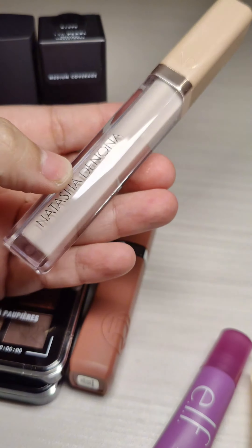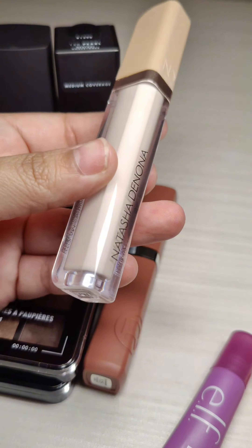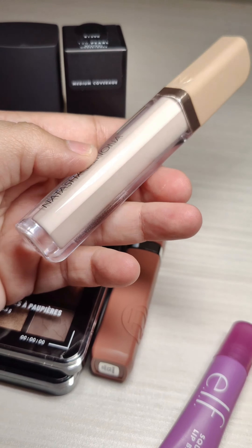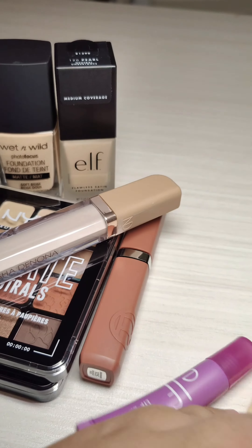Then I have the Natasha Denona concealer, the one that just came out at Ulta. I haven't had a chance to try it yet. This is their newest concealer — I think I got a shade way too light, I don't know what I'm doing there, but I'm still going to test it.